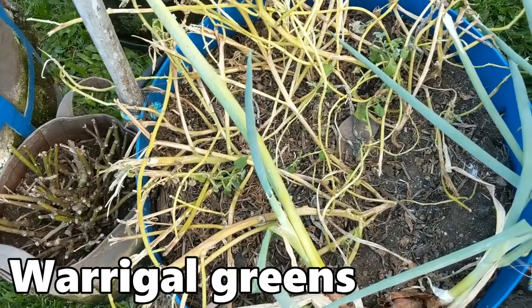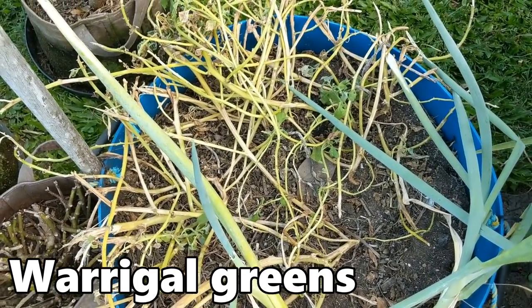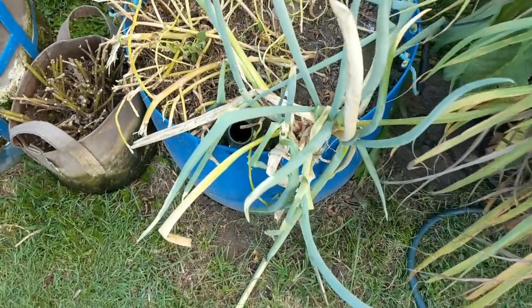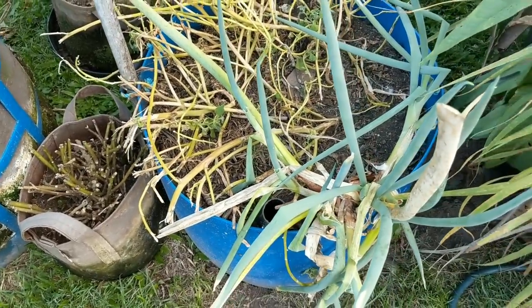This one here isn't doing too well — just too exposed I think. They really do need to have a bit of shade in our climate come summer. The green onions we've been just coming down and nipping off single bits and pieces and stalks when we need them.